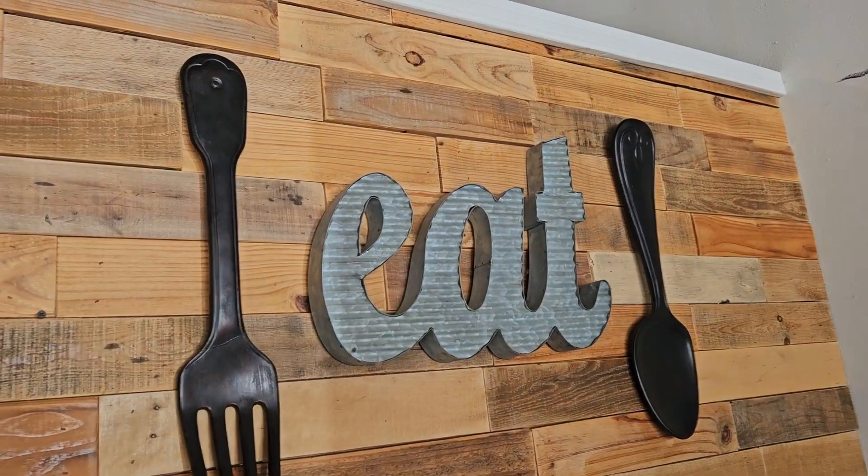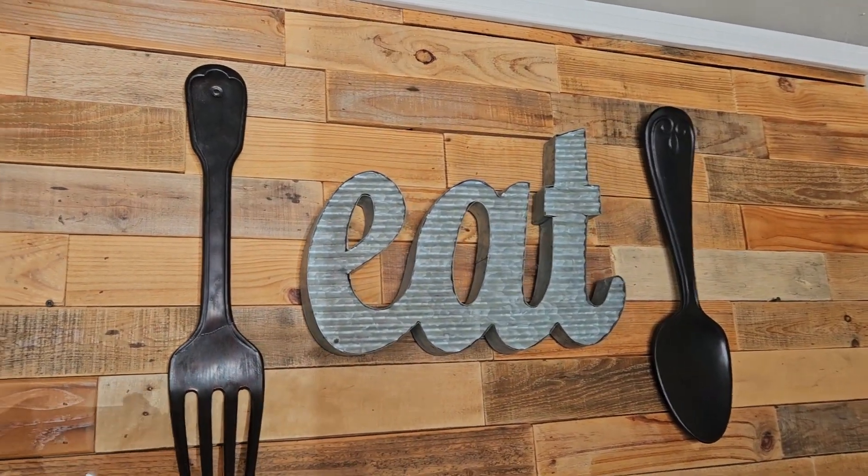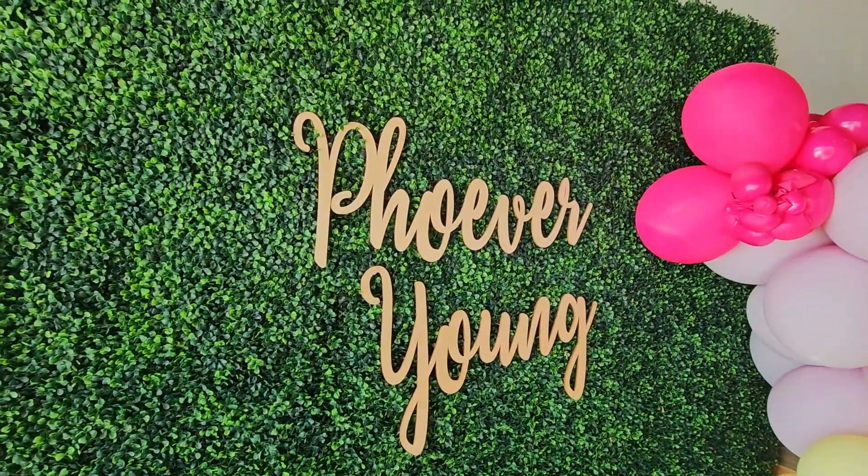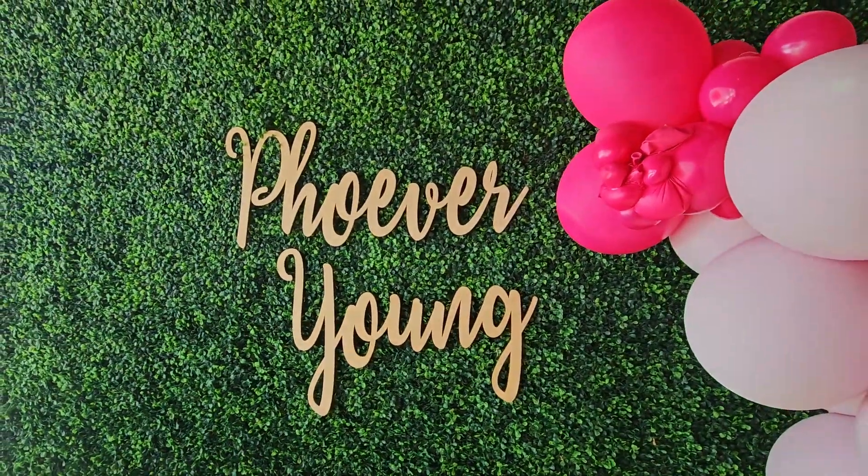I did get the pho with everything. This place is nicely decorated — they've got a Vietnam mural over here. I love places that are kind of Instagrammable because it feels like they actually tried hard to make it nice, and they definitely did it here. Right now I've got some Vietnamese coffee, and we're gonna try it out.